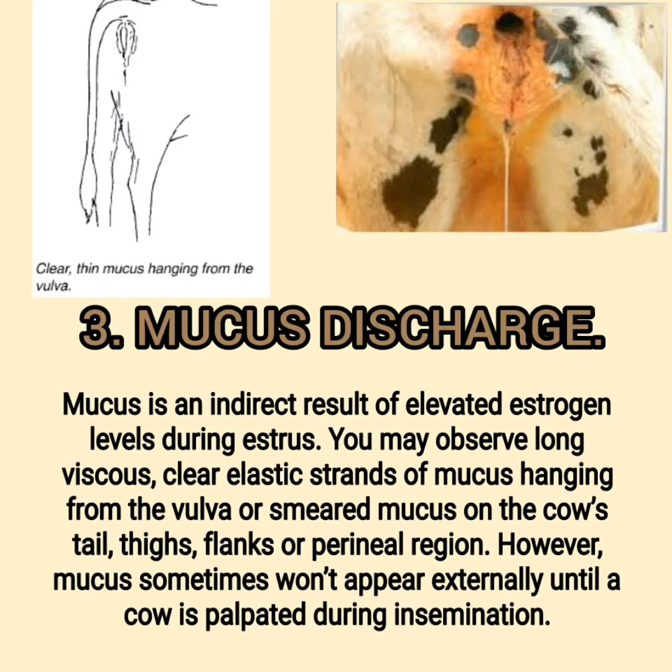Sign 3: Mucus Discharge. Mucus is an indirect result of elevated estrogen levels during estrus. You may observe long, viscous, clear elastic strands of mucus hanging from the vulva or smeared mucus on the cow's tail, thighs, flanks, or perineal region. However, mucus sometimes won't appear externally until a cow is palpated during insemination.